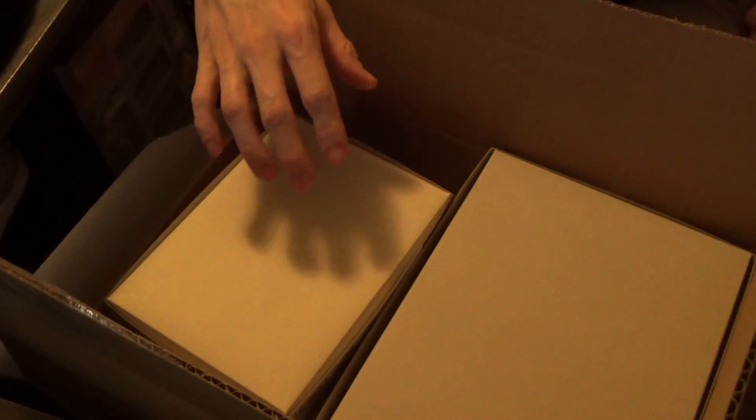Hello everybody, this is another Canadian Gundam zombie special. I got this package a couple weeks ago, but I'm finally opening it. Just have four kits in here, but they're pretty good.